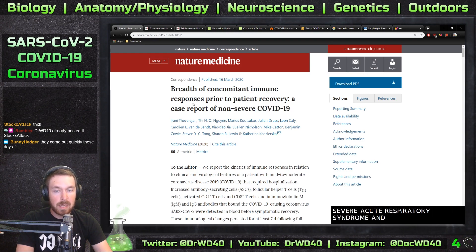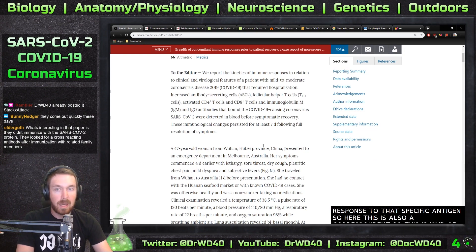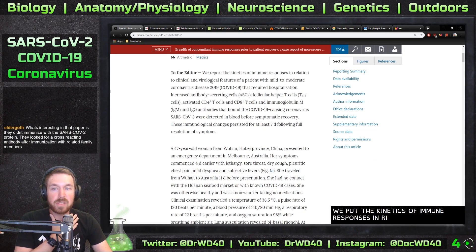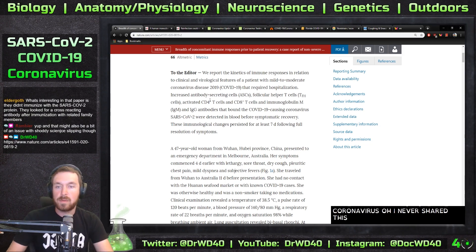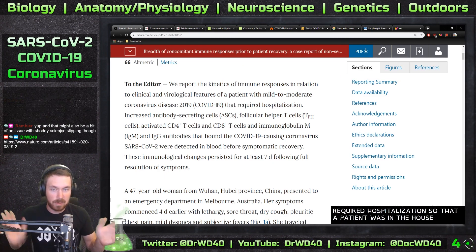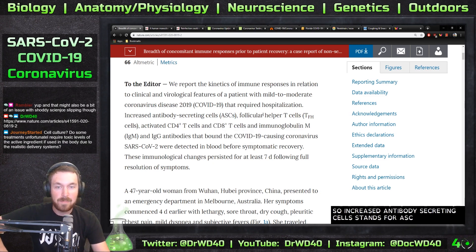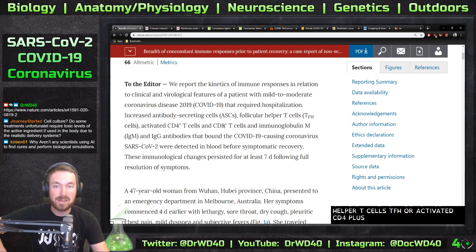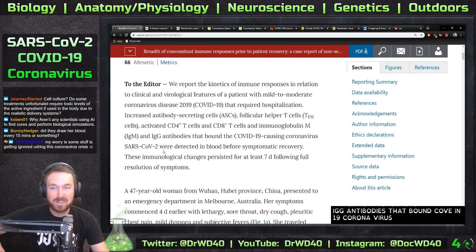They analyzed this patient and looked at the immune reaction — how long it took to form an antibody response to the specific antigen. This is also a correspondence, like a letter to the editor. They report the kinetics of immune responses in relation to clinical and virological features of a patient with mild to moderate COVID-19 that required hospitalization, though the patient was never put on a ventilator. Key findings include increased antibody secreting cells (ASC), follicular helper T cells (TFH), activated CD4+ T cells, CD8+ T cells, and IgM and IgG antibodies that bound SARS-CoV-2, all detected in blood before symptomatic recovery.